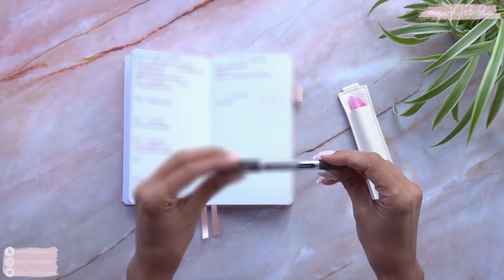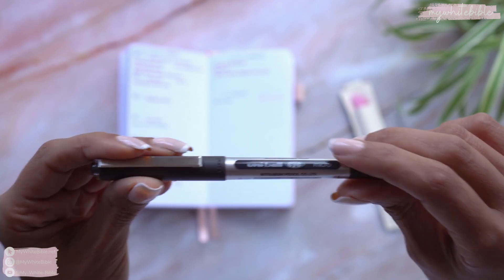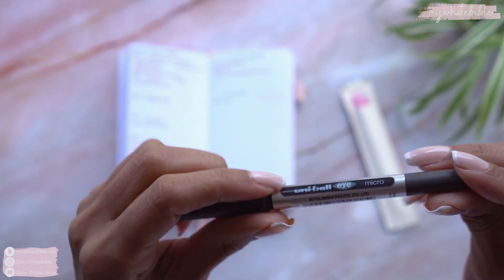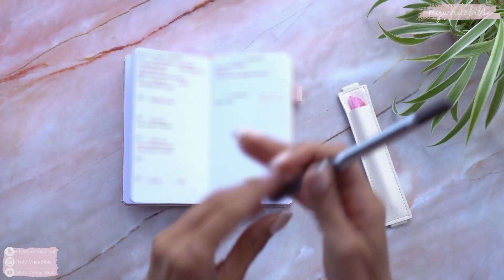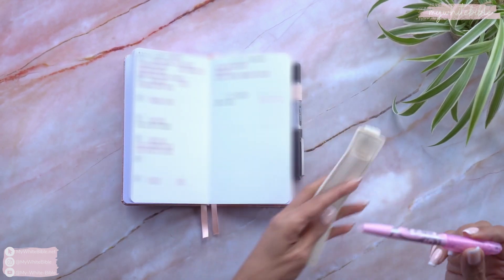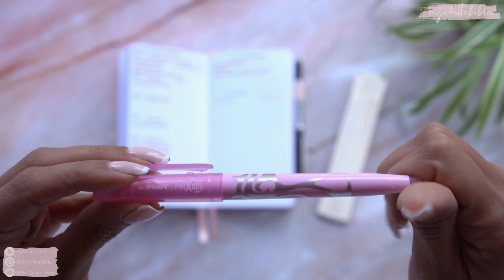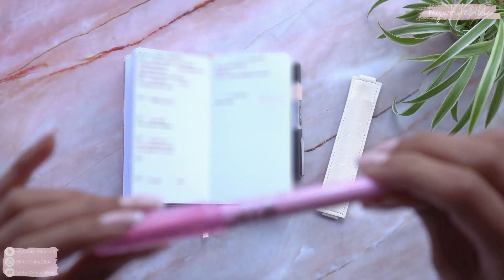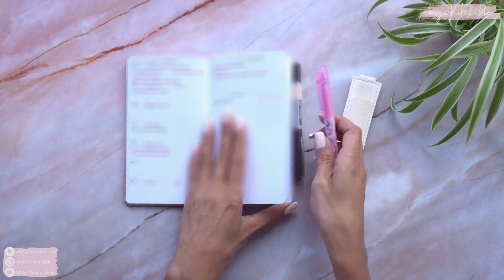As for pens, the pen I choose to write with is the Uniball Eye Micro — it's the very thinnest one they do, like a needle point. Because it's quite a small planner and I like to write really small in it, I wanted a really thin pen. When I've highlighted my tasks for the day, I use the friction highlighter — it's erasable by friction, so you just rub the end and it will erase the highlighter, which is always a comfort.